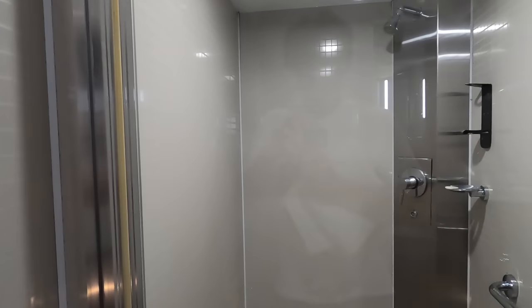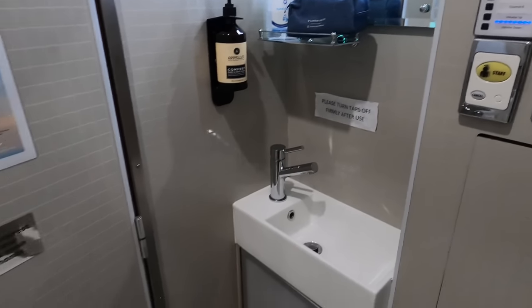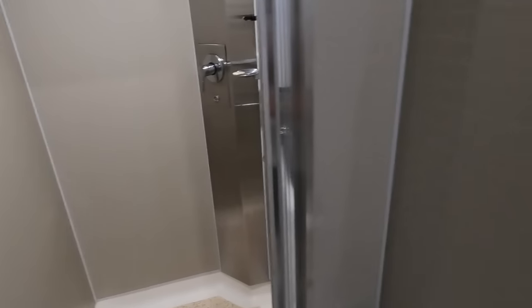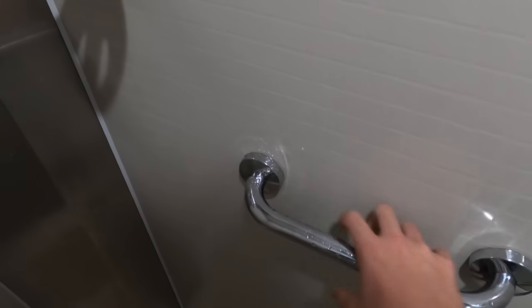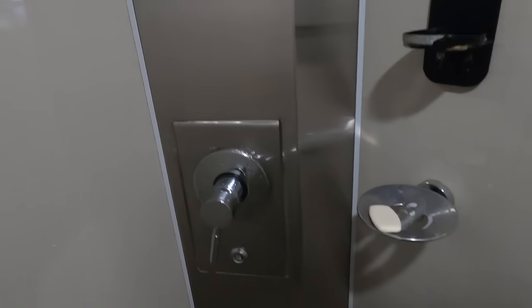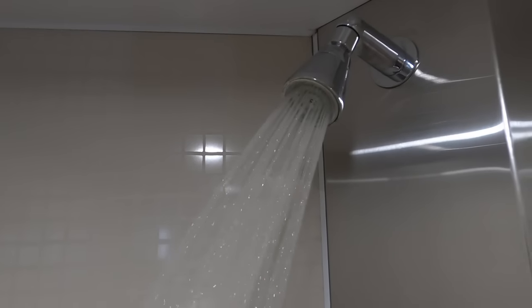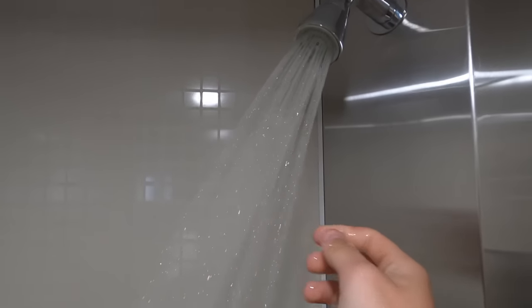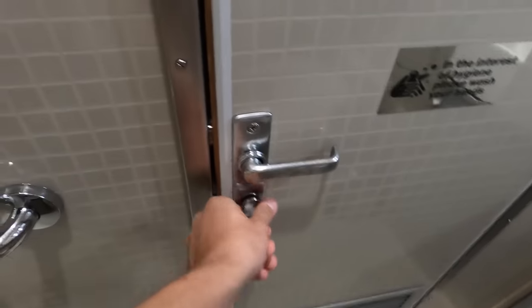Both showers were empty when I arrived and thankfully both were clean. The shower room is actually quite nice and large — heaps of space. There is an assistance handle right next to the shower for anyone who might need it. I found the water pressure and warmth to be really good, meaning I was able to get a really nice shower. It was then time to make my way back to my cabin.